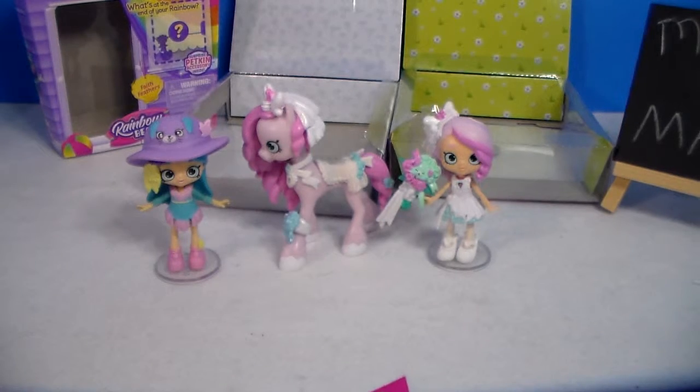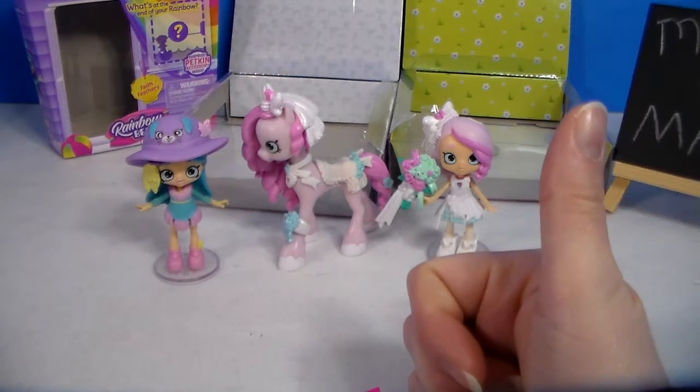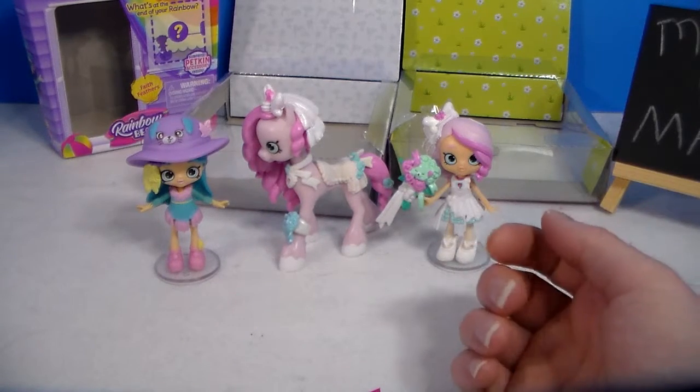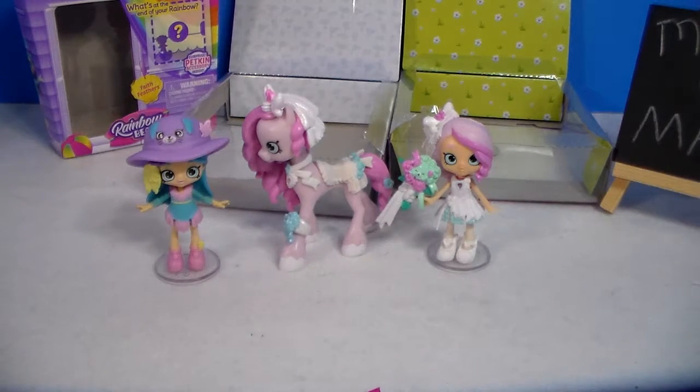Alright, that's it guys. Thank you so much for watching — I appreciate you sticking around. If you like this video, don't forget to give it a big thumbs up. There will be playlists below in the description box for other Shopkins, Petkins, and other shoppy things. There are also other playlists to check out, like blind bags, doll reviews, and lots of goodies.